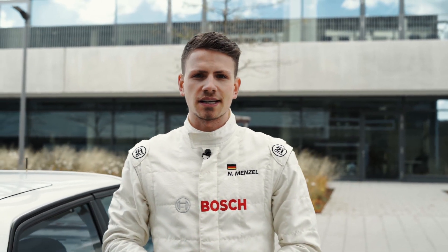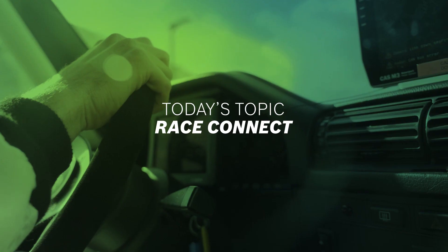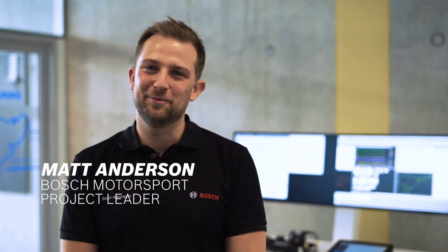Hi guys, it's Nico again and I'm here in Abstadt at the Bosch Engineering Development Center, which is also home of Bosch Motorsport. I'm going to meet Matt Anderson, who is the project leader and manager for Connectivity. I'm Matt Anderson, project leader of Connectivity with Bosch Motorsport.